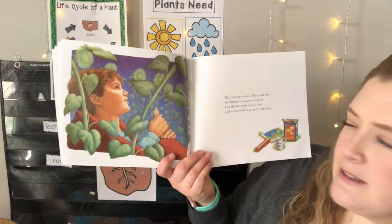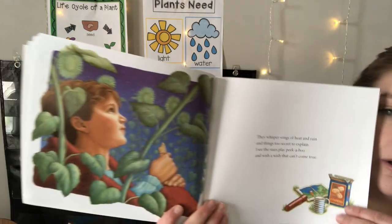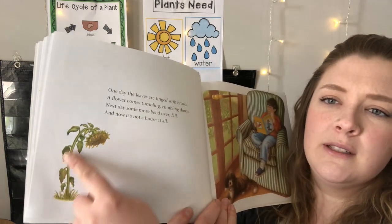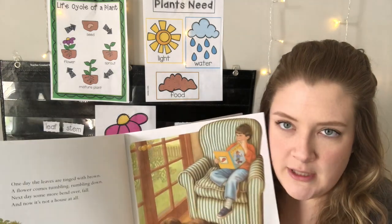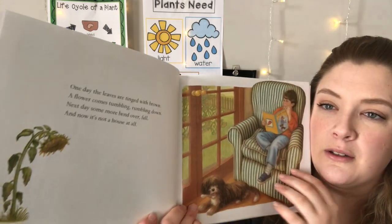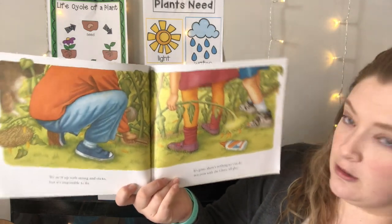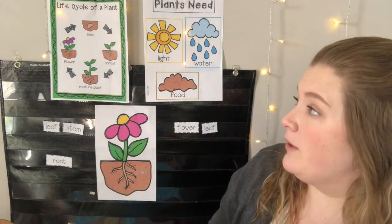They whisper songs of heat and rain and things too secret to explain. I see the stars play peekaboo and wish a wish that can't come true. One day the leaves are tinged with brown. A flower comes tumbling, rumbling down. Next day some more bend over and fall, and now it's not a house at all. What is happening to the sunflower? It's not summer anymore. After summertime when it starts to get colder, flowers can't live all winter either — they start to droop and turn colors. We tie it up with strings and sticks, but it's impossible to fix. It's gone — there's nothing we can do, not even with the most glue.